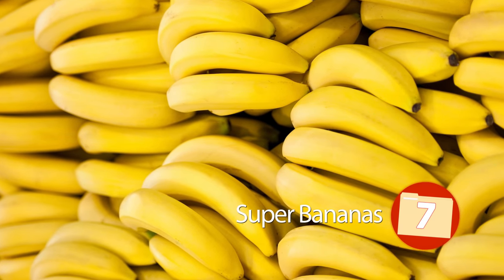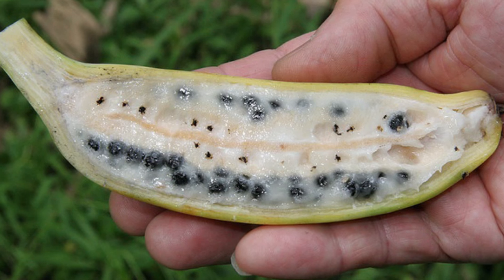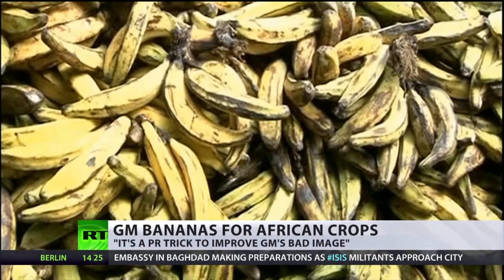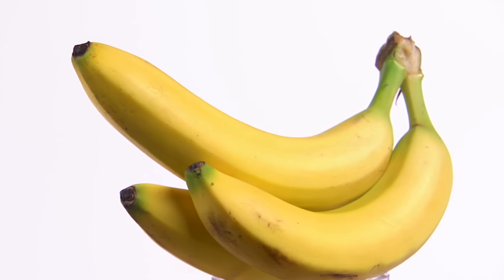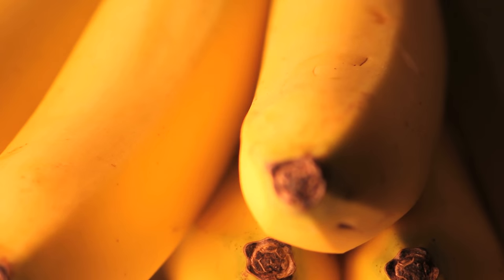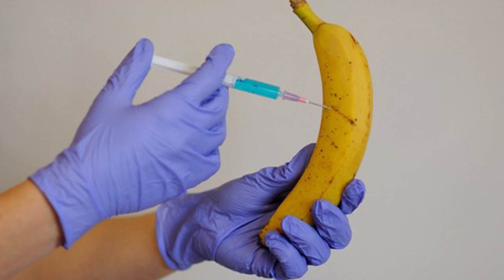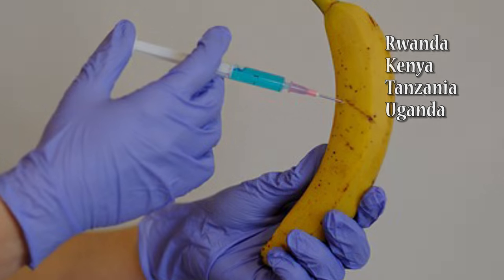7. Super Bananas. Despite popular belief, household bananas are not genetically modified, despite looking nothing like their wild counterparts. That doesn't mean there aren't GMO versions of the fruit out there, though. Scientists have moved forward in creating what is being dubbed a Super Banana. Though they look like their untouched common household fruit, the engineered end product has increased levels of vitamin A. The modification was done in hopes of helping the thousands that succumb annually to fatal vitamin A deficiencies. By 2020, researchers hope to have the product in Rwanda, Kenya, Tanzania, and Uganda, pending trials in the United States.